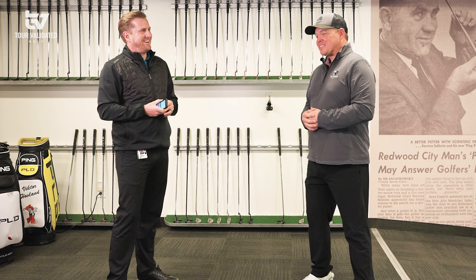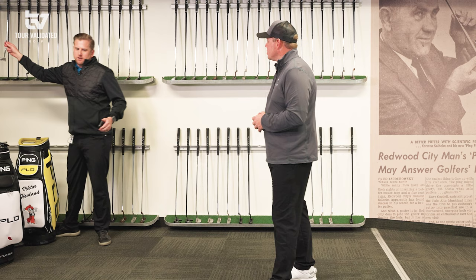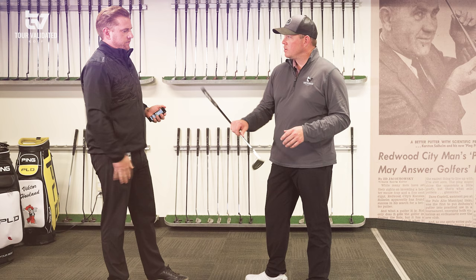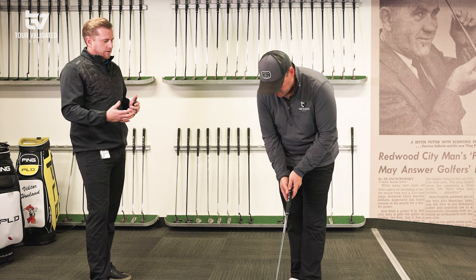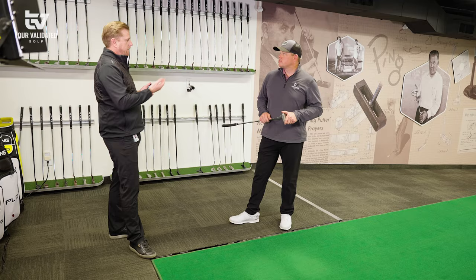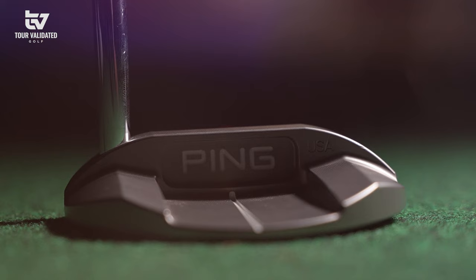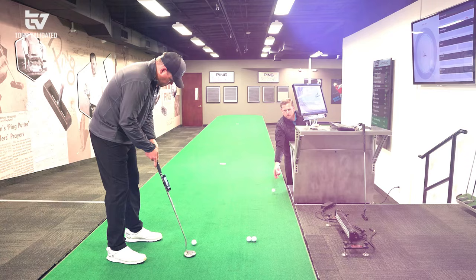I'm already sitting at a 0.2 on the index — a little better than scratch — let's see where we go from here. Let's start with some face-balanced options. You mentioned you like the Oslo model, which is a little bit more of a mallet shape, a little heavier than a traditional Answer style, and more face-balanced. It's in the PLD Custom line and we can look at different hosel configurations — plumber's necks, Answer-four hosels — but the double-bend fits your metrics. The head weight is 365 grams versus the Answer style at 350 grams.